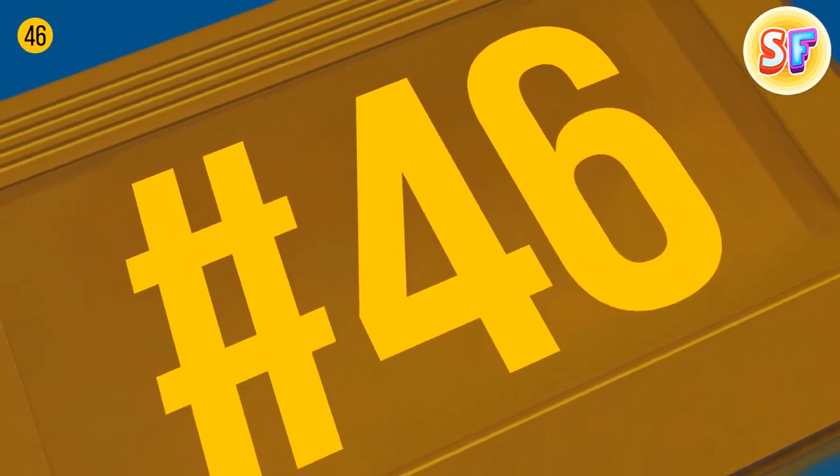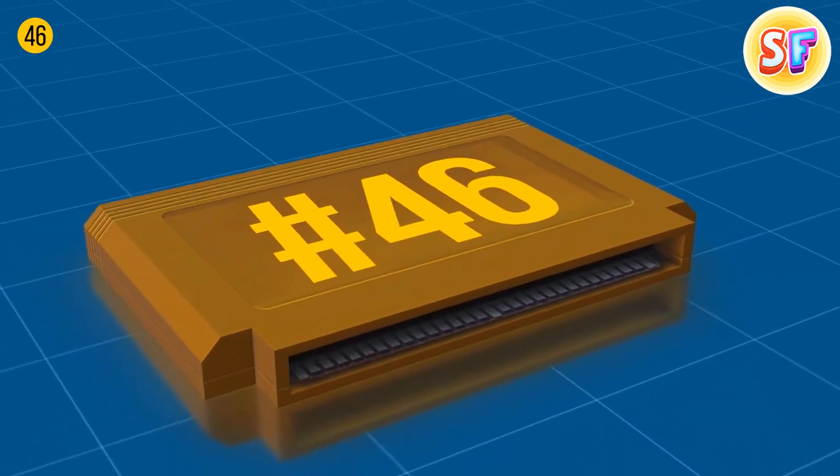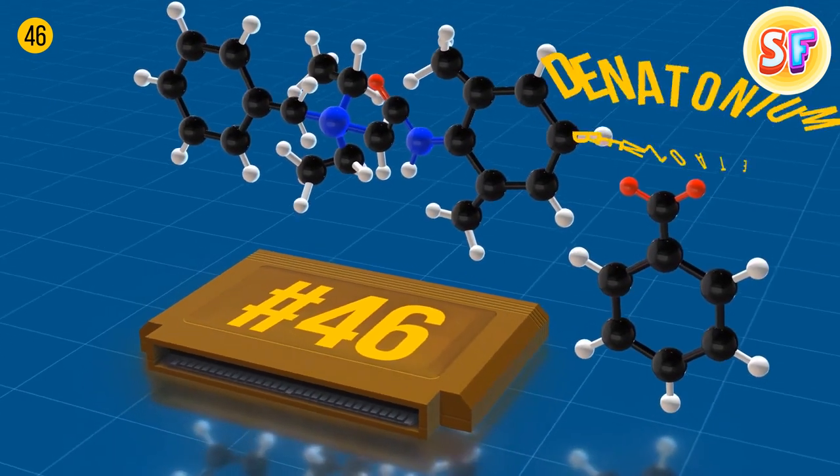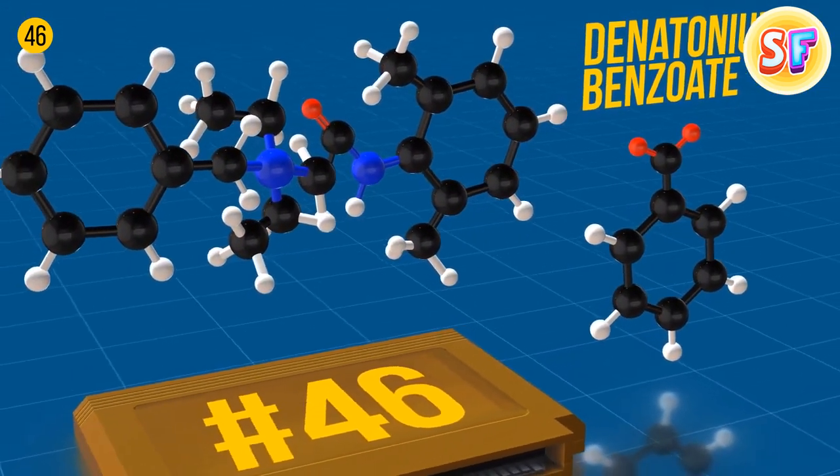If you lick a Nintendo cartridge, you'll notice they leave a revolting, sour, bitterish aftertaste in your mouth. They're covered with denatonium benzoate — one of the most disgusting flavors — which prevents people from swallowing those cartridges.